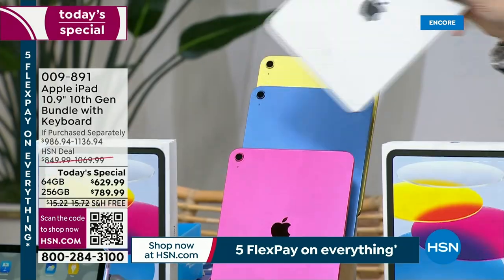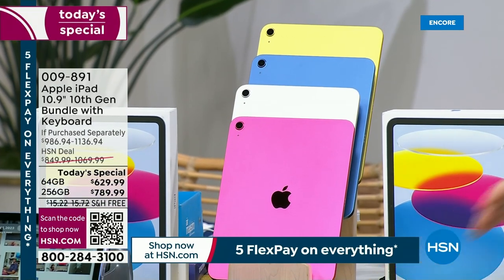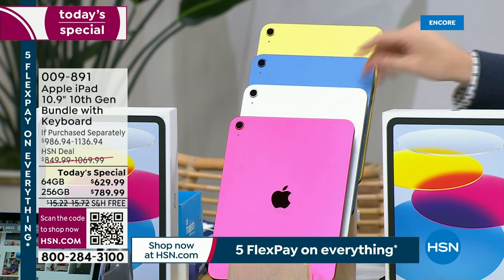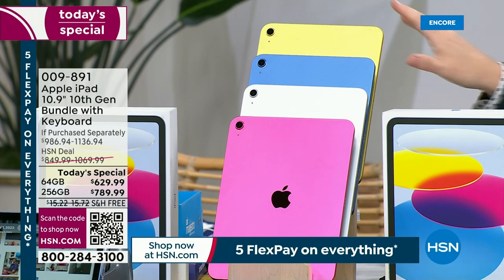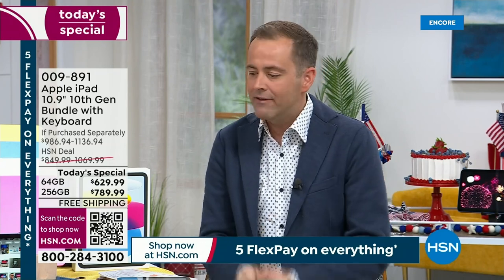The colors are fantastic — there's the pink, the blue, the signature silver, and the yellow. This instantly identifies the brand new version, the brand new iPad. This isn't the old one, it's the brand new one — the 10th generation that everybody wants. We've got it at the lowest price ever.